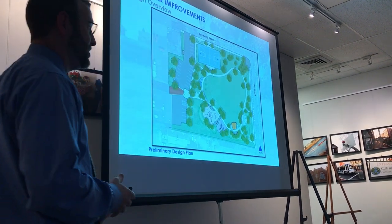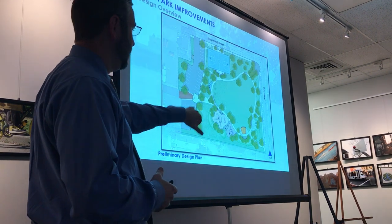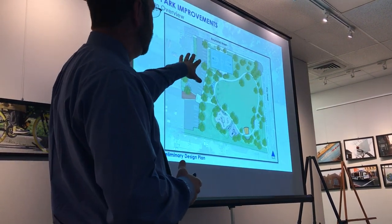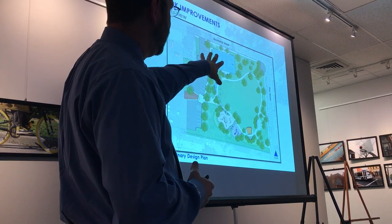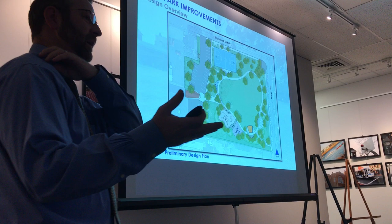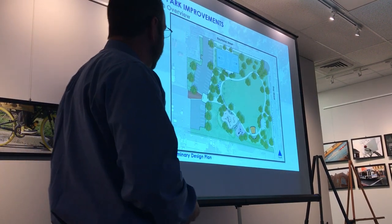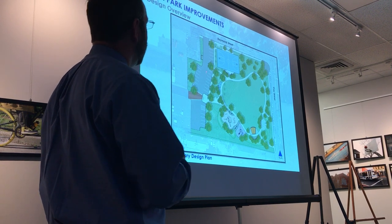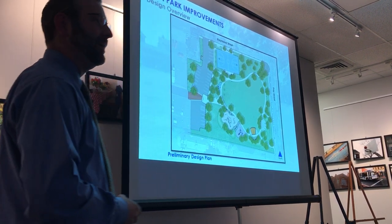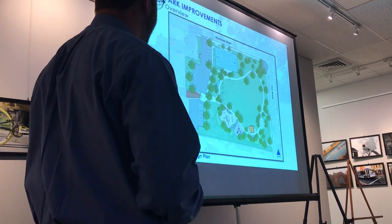The park features a measured walking loop with age-appropriate playgrounds, a pavilion performance area, splash pad, and basketball court. We have a main entry plaza that will reincorporate the existing game tables currently out there. The number one thing that came up over and over again was the need for restroom facilities, and I'll touch on that a bit more as we go.